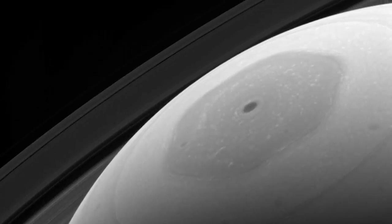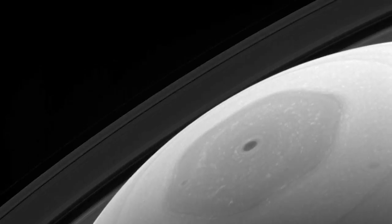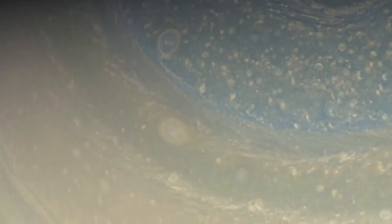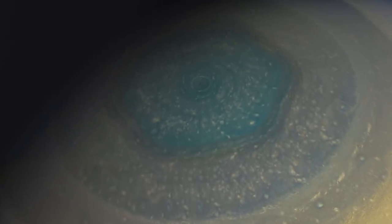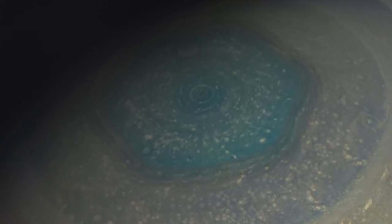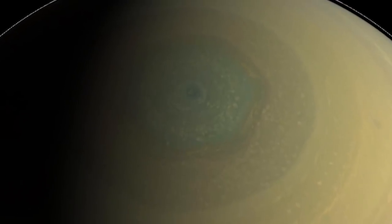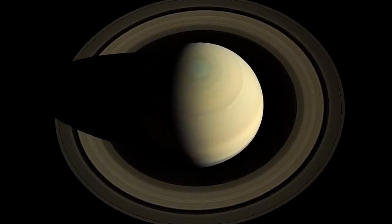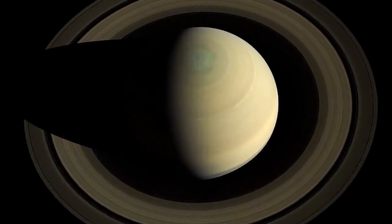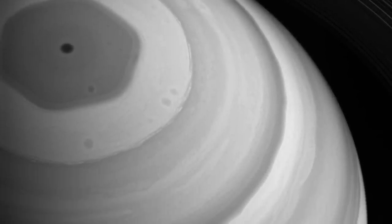It should be noted that this massive hexagon shape is not like the hurricanes we have here on Earth. The one on Saturn is filled with gases that are more akin to the kind you'd find in a volcanic eruption, and because there is no ground or rocks to help contain the gases, they remain within the hexagonal ring itself. That's why the hurricane has been going on with Saturn for many hundreds of years.